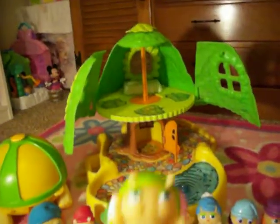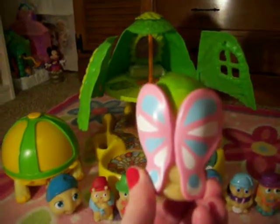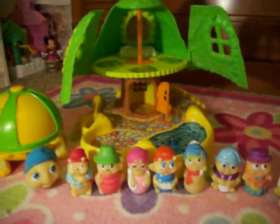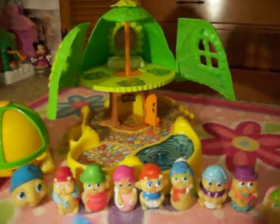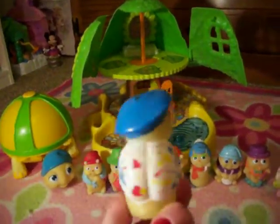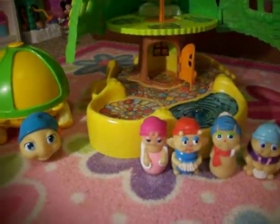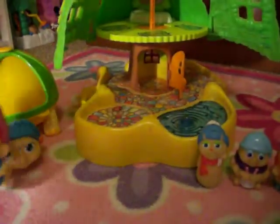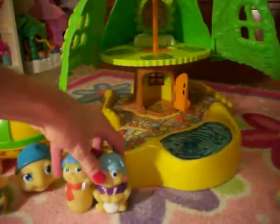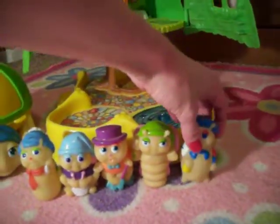Next we have Glow Butterfly. Maybe she can glow — I think she can. Look at her wings. And this is my favorite one: Glow Doodle Bug. He's an artist. So he's Glow Doodle Bug. Let's scoot all of them down a little bit to make room for everybody.